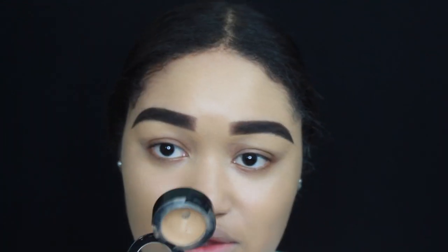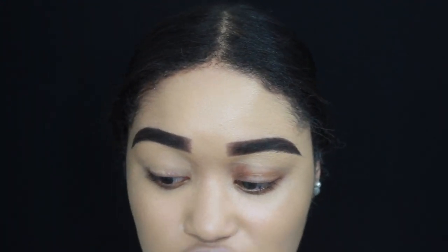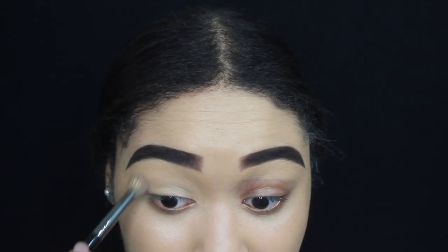Now that my brows are done, I'm going to use the same concealer to prime my eyes. The brush I'm using is the Morphe E28 — it's a blending brush, but I like to use it when I conceal my eyes before doing eyeshadow.